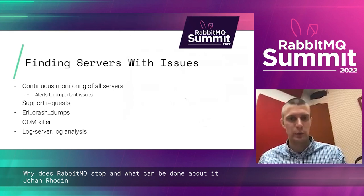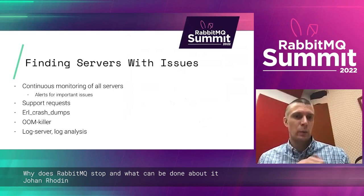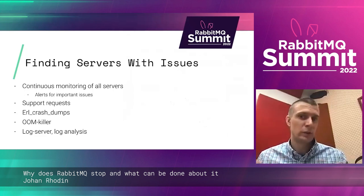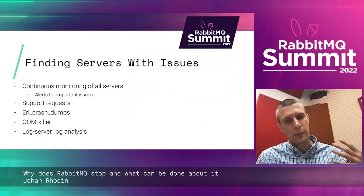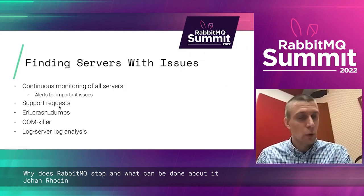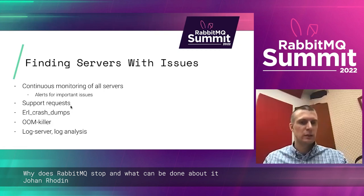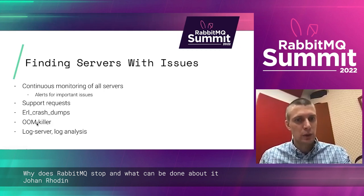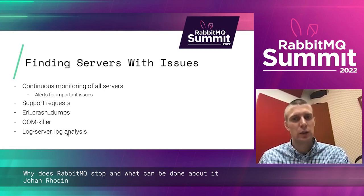How do we find servers with issues? We have continuous monitoring of all our servers, which gives us a lot of the issues — like a server is down, someone will look at it and see why. Or a customer emails in saying they can't publish to Q1 in cluster two. Erlang crash dumps, if the OOM killer is active we log that and look at it. We can also run continuous analysis on the logs.